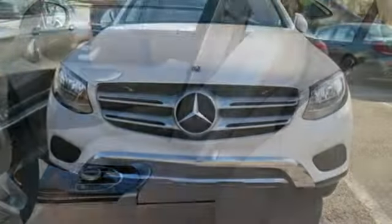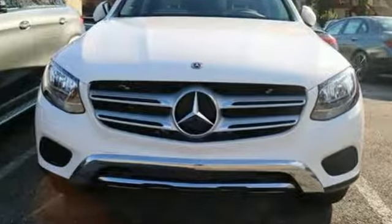High Style, High Performance Mercedes-Benz. Take it for a test drive today.